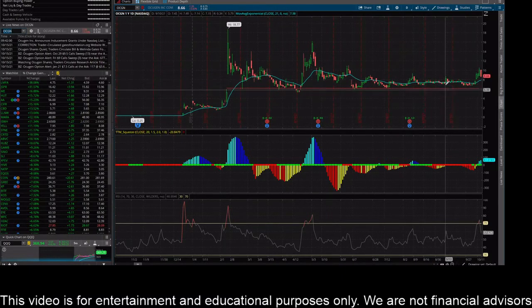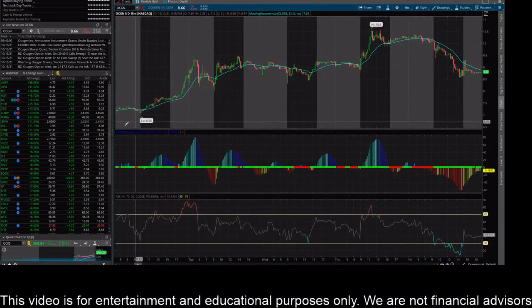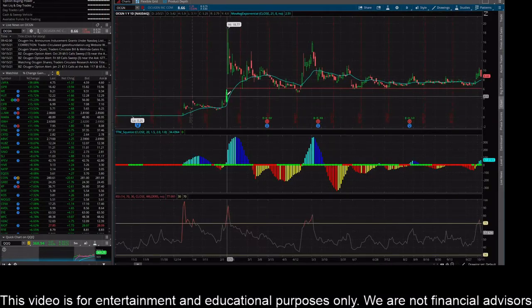In the shorter term, we definitely do have upward price action. Looking at the 15-minute chart, you can see a low of $6.96 and a high of $10.60, trading right now around $8.80, closed at $8.66. So in the short term, definitely moving in the right direction, but over the longer term it's pretty much trading within a range.